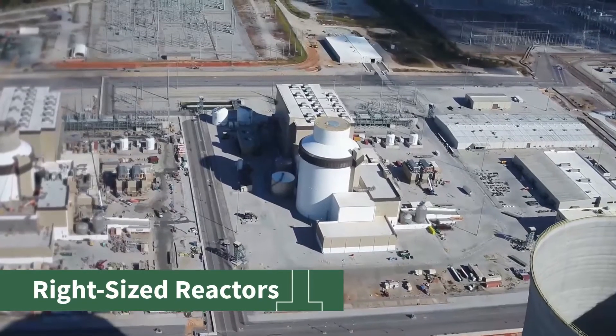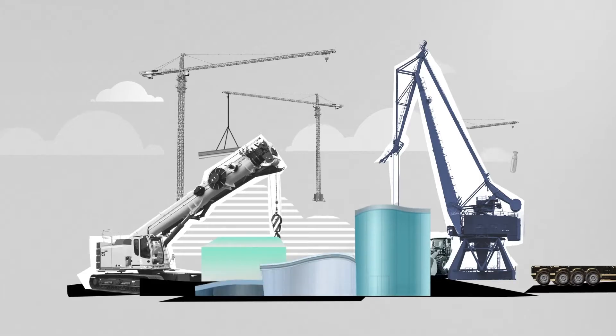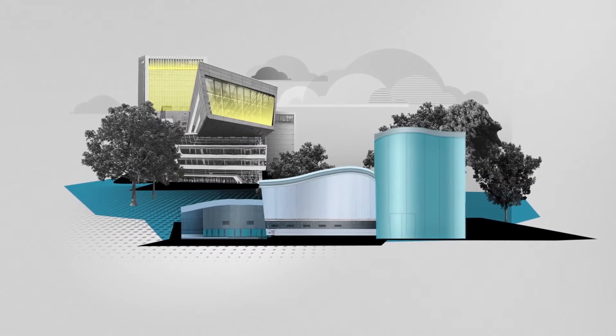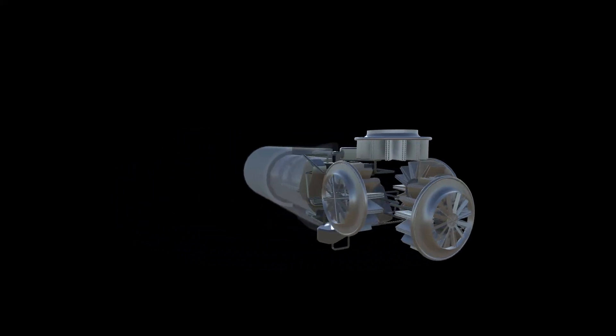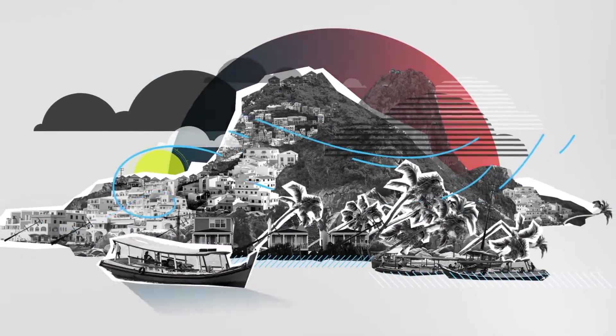One, they come in a variety of sizes. You still have the large gigawatt plants like you have operating today, but you also have small modular reactors that are less than 300 megawatts — perfect for replacing retiring coal plants, taking advantage of existing infrastructure and the trained workforce. And you also have micro reactors that are less than 10 megawatts, which can be placed at remote communities or used for micro grids to provide resilient power.